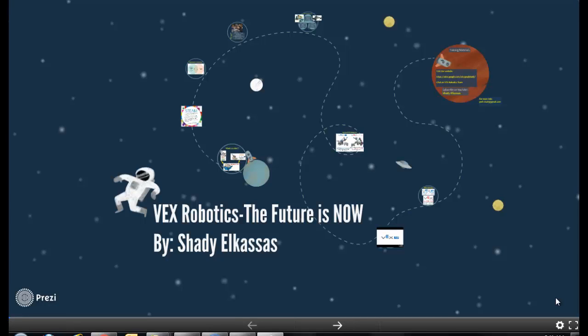Hello everybody, this is Shadil Qassas, Head of Science Department, Sharjah American International School. And today we're going to talk about VEX Robotics: The Future is Now.